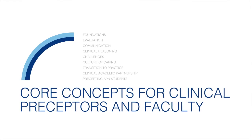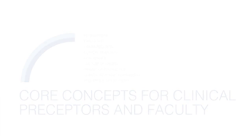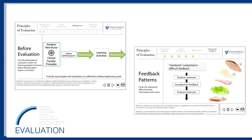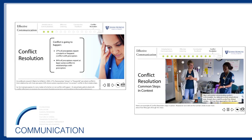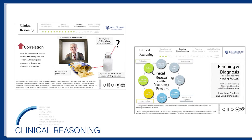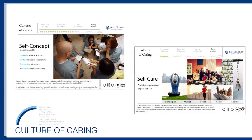Our core six modules, designed for working professionals, focus on precepting fundamentals, including foundations of precepting, principles of evaluation, effective communication, clinical reasoning, educator challenges, and creating a culture of caring.